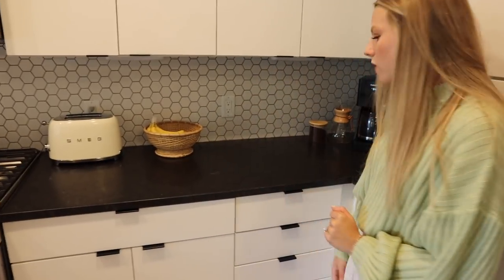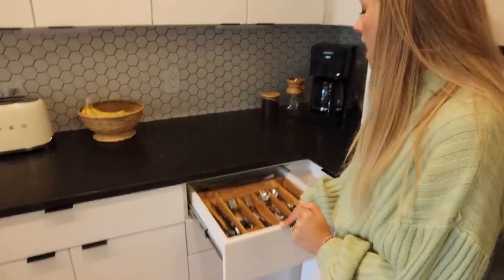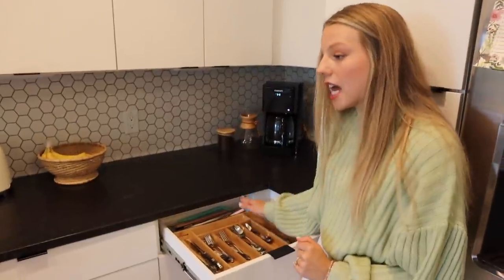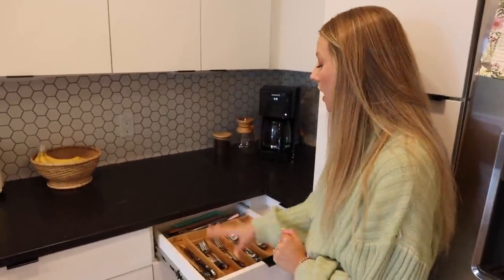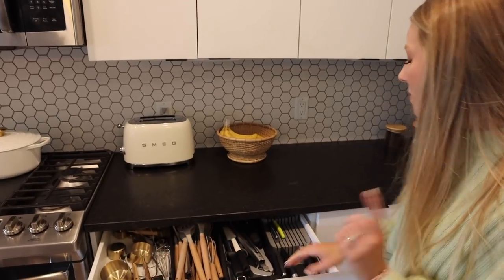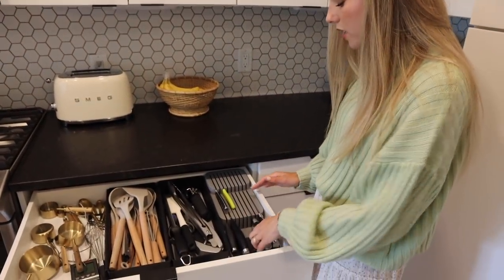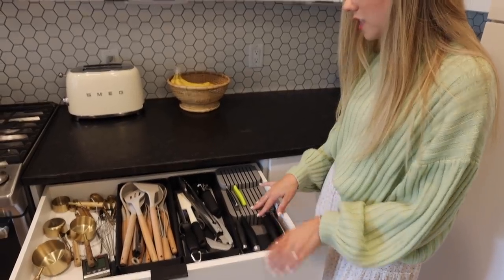In these drawers we just have a ton of stuff — this is like our silverware. It took me a long time to find the perfect silverware organizer, but this one's from Walmart and I really like the way it's laid out. Something I feel like is really useful to have in the kitchen is our little knife holder — it's great. I'll link it below if you guys want to check it out.